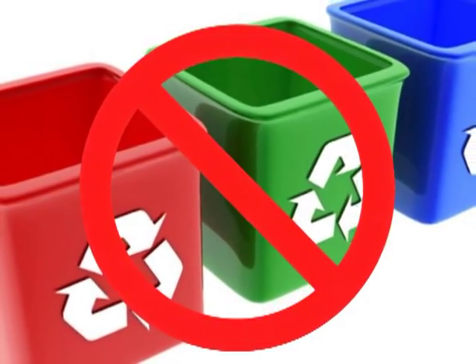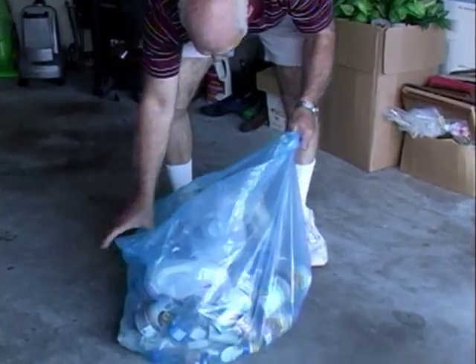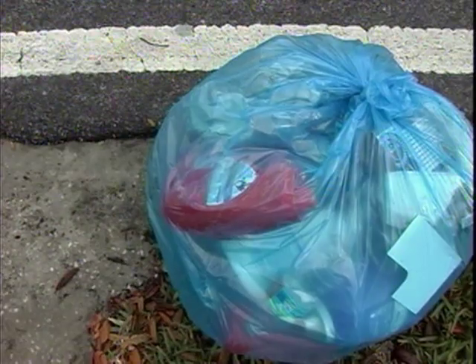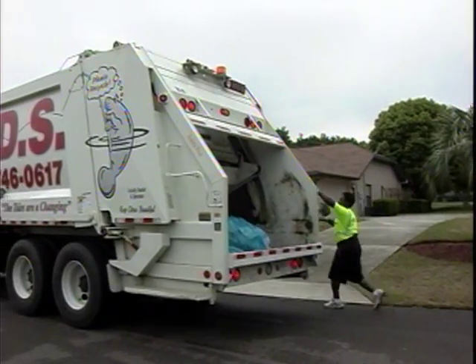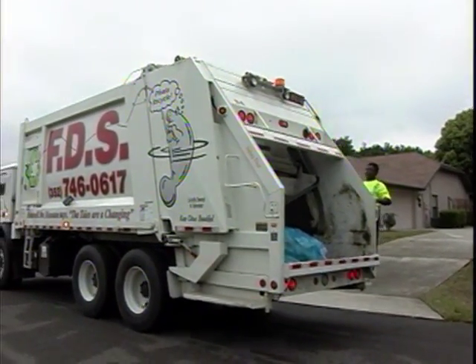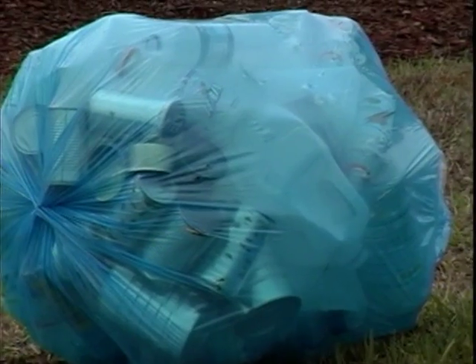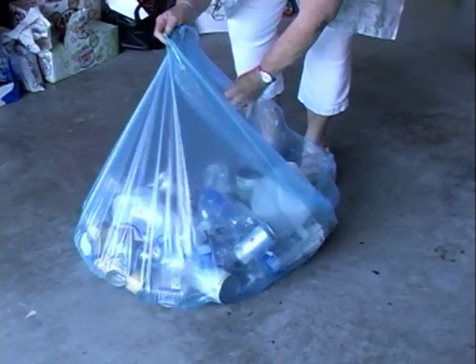No more separating recyclables into bins and driving them off to the drop-off center. Just mix them together in a clear plastic bag and leave them at the curb for the FDS Earth Squad to collect. There's no limit on the number of bags you may place at the curb as long as the recyclables are generated from your own house. The clear plastic bags will allow our team to see through the bags to ensure recyclables are only collected.